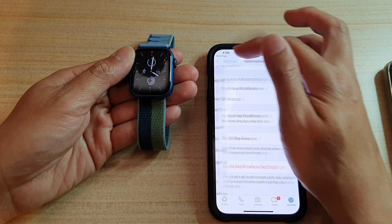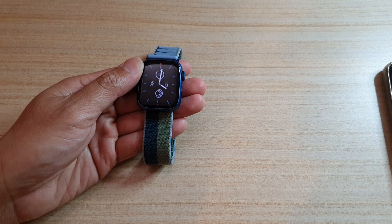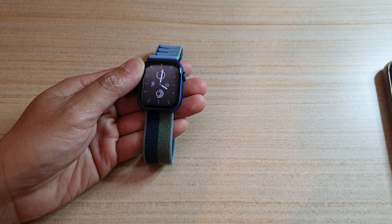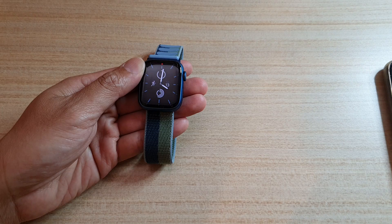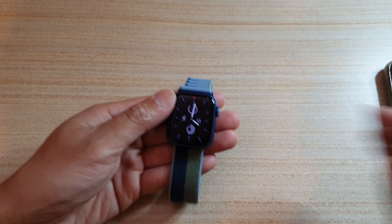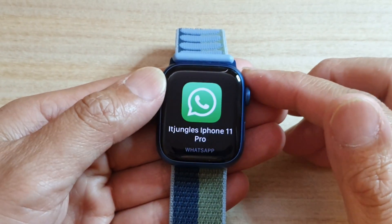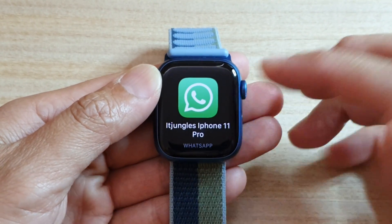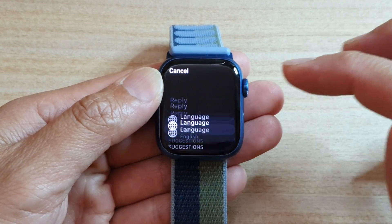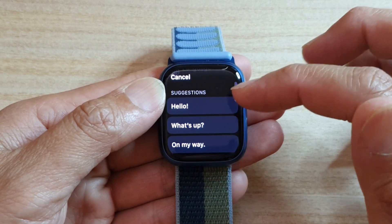So once it is switched on, then when you receive a text message on your watch, I'm just going to send out a test text message. Now once you receive a text, you can tap on it, and then you can tap on the reply button, and in here there are suggestions that you can use.